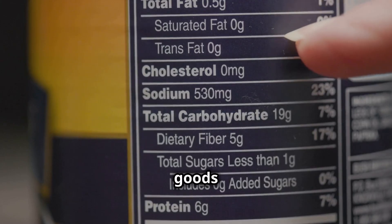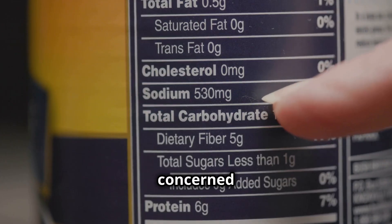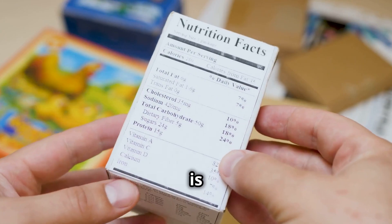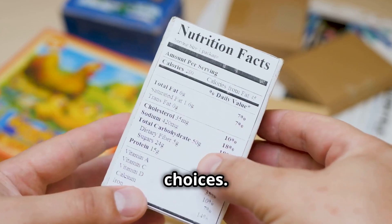Hydrogenated palm oil is found in products from baked goods to margarine. But what exactly is hydrogenated palm oil, and why should we be concerned about it? While it might sound harmless, understanding what it is and its implications can empower us to make healthier and more conscious choices.